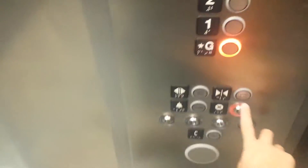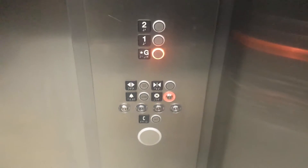I love Kone EcoDisc lanterns. Door close button — I like that. Once again, there are your fixtures — EcoDisc fixtures.